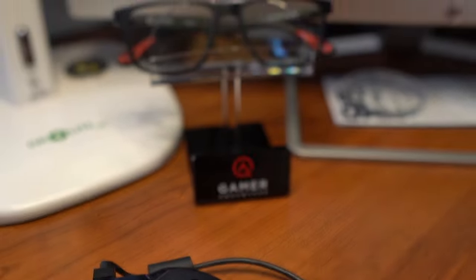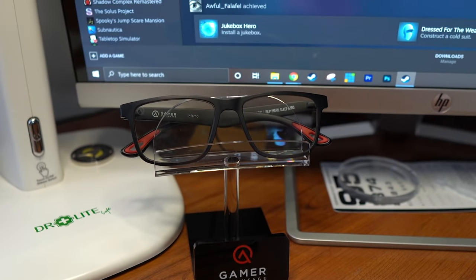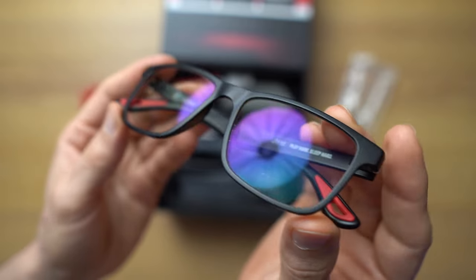Hey, what's up? Dr. Alan here with yet another video to help you see your very best. Today we're talking all about blue light glasses, but specifically video gaming glasses, going over common questions such as: do gaming glasses really work? And is there a difference between blue light blocking glasses and gaming glasses? Not really, except that there are some key advantages, which we're going to dive into as we review the best gaming glasses right now, which are from Gamer Advantage.